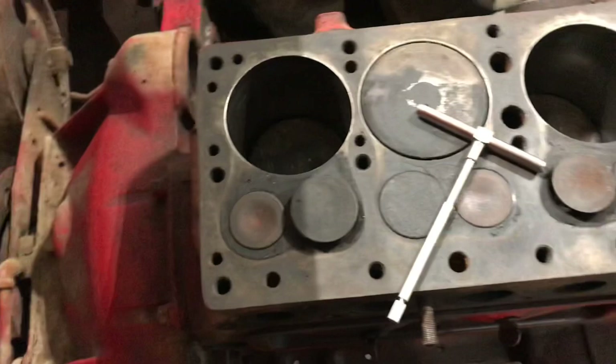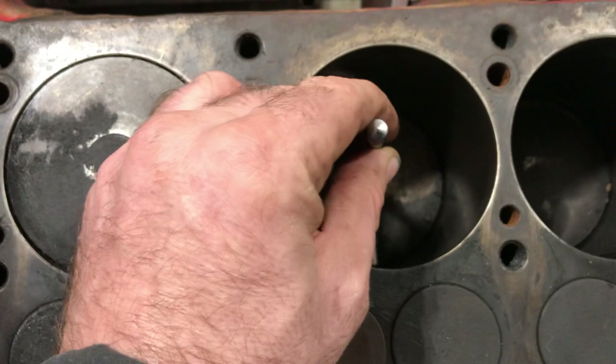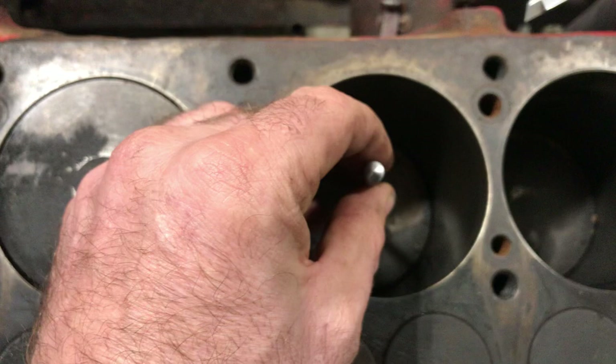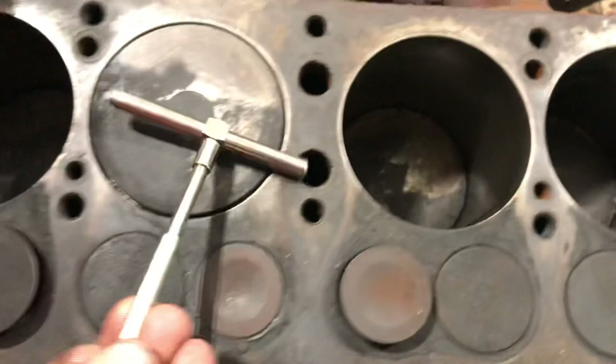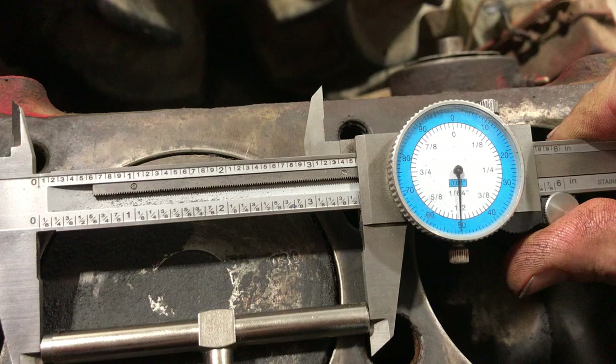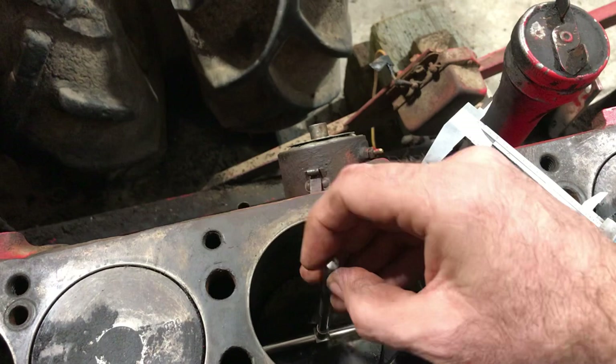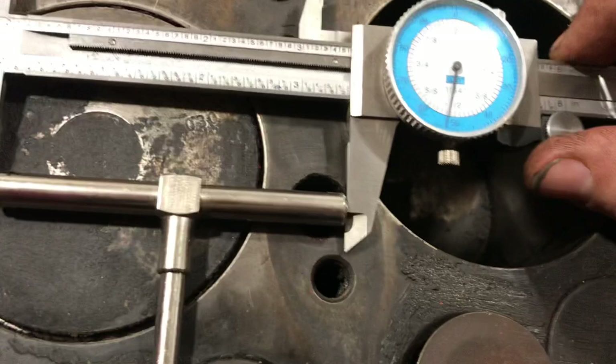Three and a half inches — that cylinder is round. Let's try another one here. Three and a half inches. My boys should be coming here in about an hour, so right now I'm working on my B truck. We're going to pull these pistons out. Three and a half inches, so that one's round too.